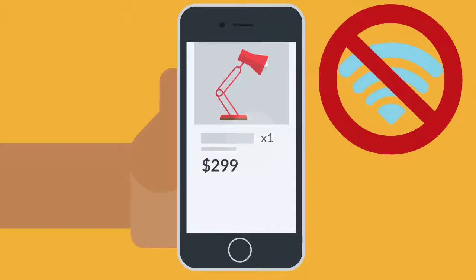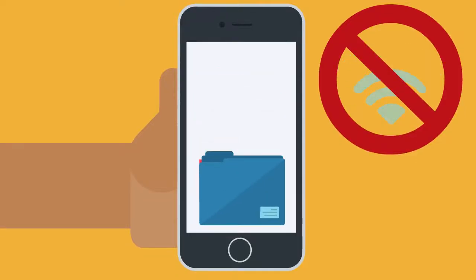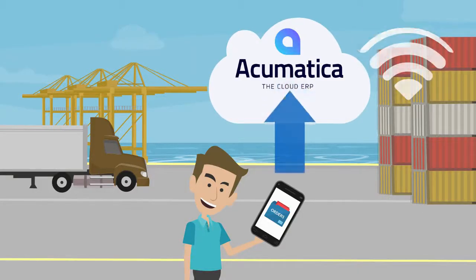Our full offline sales order app allows your field sales reps and customers to take orders anytime and from anywhere. Your data is stored in the phone until you have network connection, then syncs with Acumatica when there is a stable internet connection.